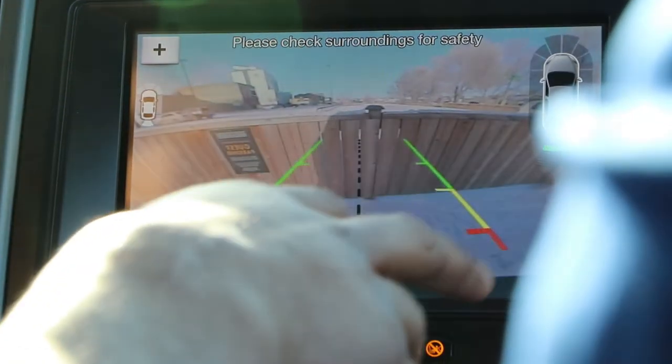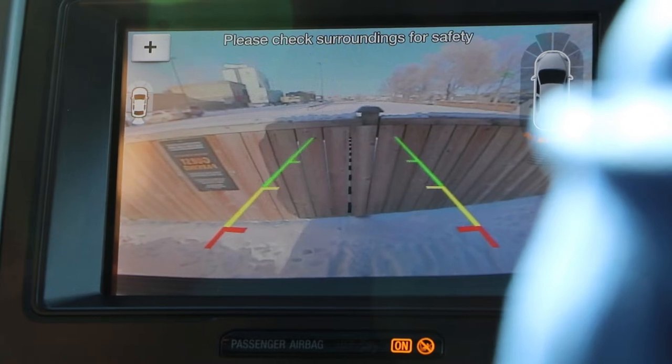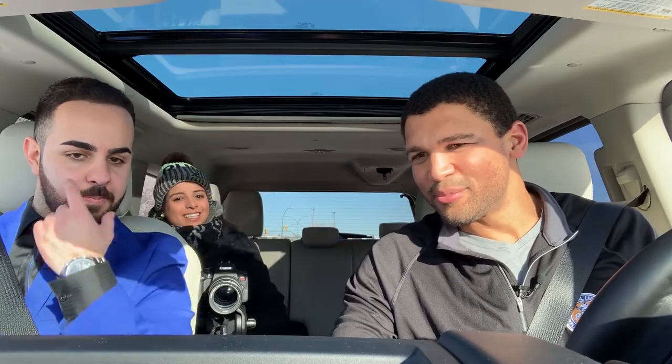What is it telling you? Yeah, how close you're getting. Does it go red? Yep, if you get close enough. We're going to keep it there. And it has the front view camera too — you press that same camera button and you've got the front view.